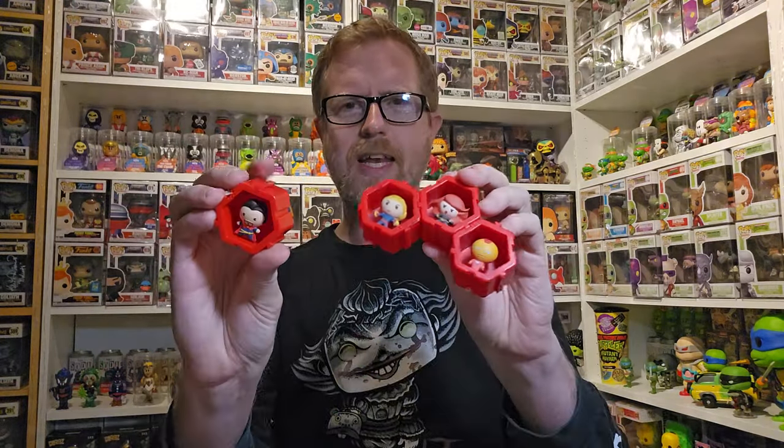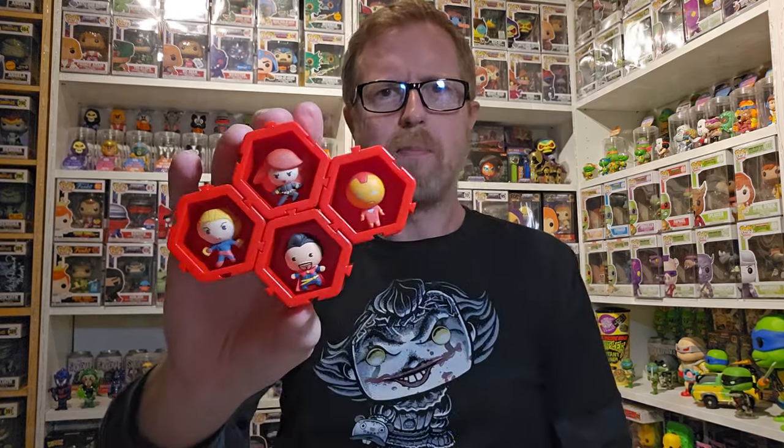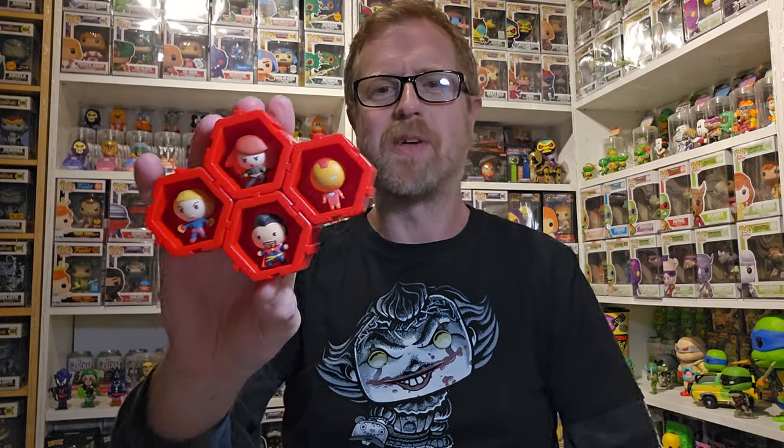These are on discount right now at Walgreens. I might go back and get some more - they still have some left. First one here for the camera looks like that is Dr. Strange. The other thing is they all connect, which is really neat. I can just slide this in here and keep connecting them, which I think is really cool. So there is Dr. Strange - let's see what the next one is.